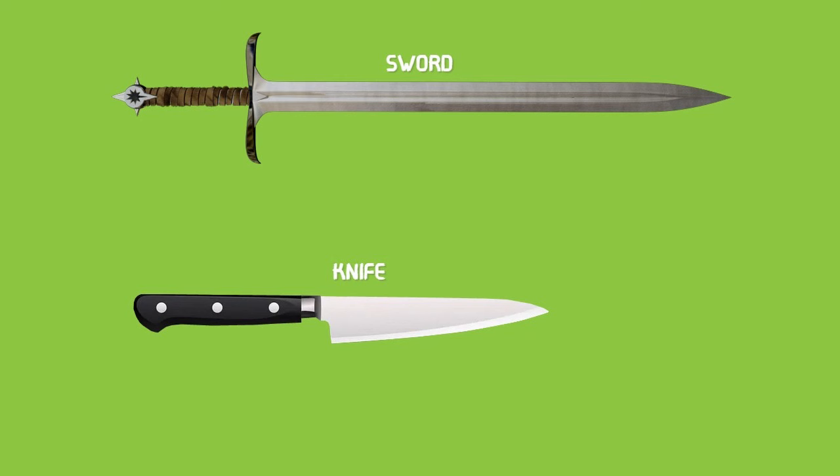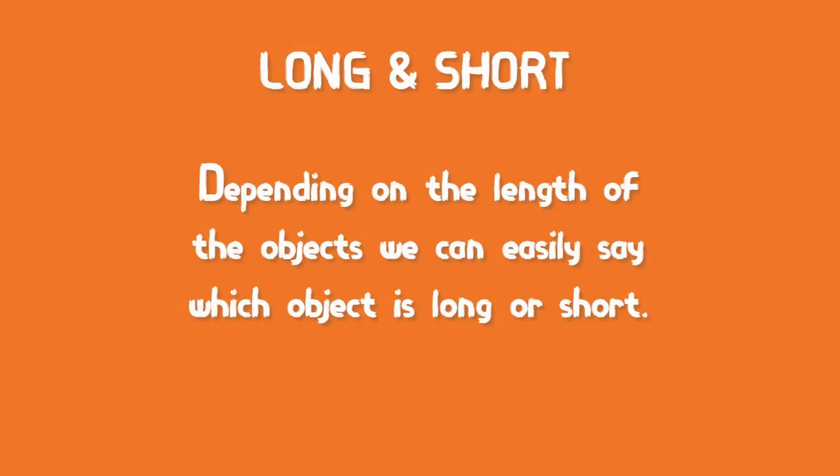A sword is generally seen with kings at the time of war, as you might have seen in many movies. A knife is used by your mother to cut fruits and vegetables. By looking at them, can you tell me which is long and which is short? Excellent children — the sword is long and the knife is short. So depending on the length of the objects we can easily say which is long and which is short.